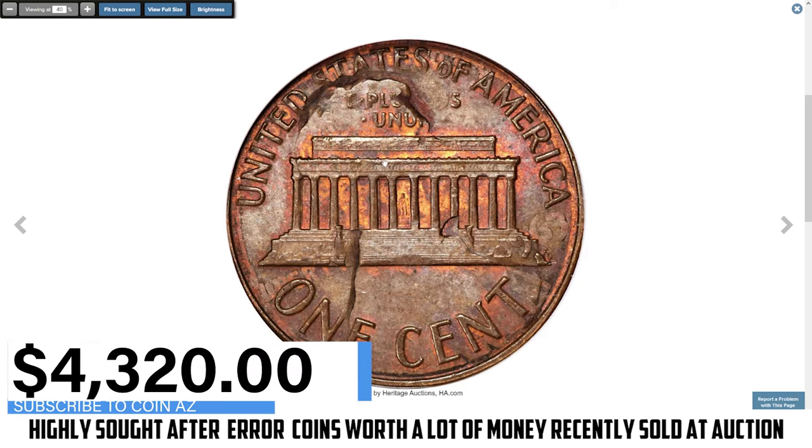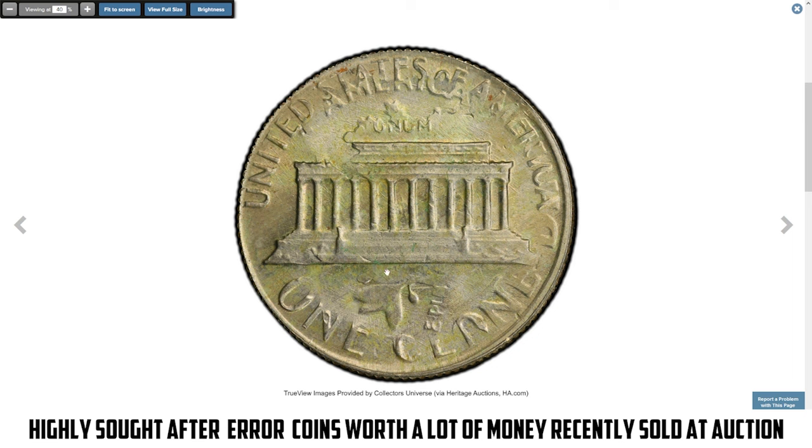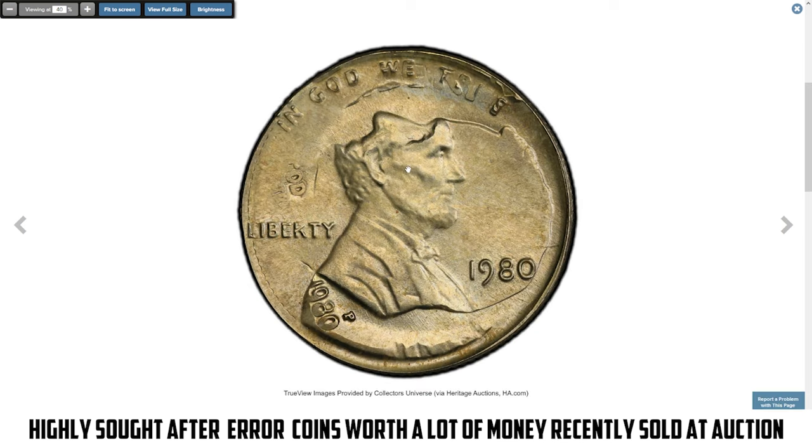The 1980 Lincoln cent struck on a dime planchette is an impressive double denomination error. This occurs when a previously struck dime is mistakenly fed into a press for cents, resulting in the Lincoln cent design being struck over the dime's features. The smaller dime planchette causes some details to be incomplete, creating a unique appearance with both Roosevelt dime and Lincoln cent designs visible. Graded MS64 Red by PCGS, this error coin has excellent preservation with vibrant red luster, increasing its desirability.